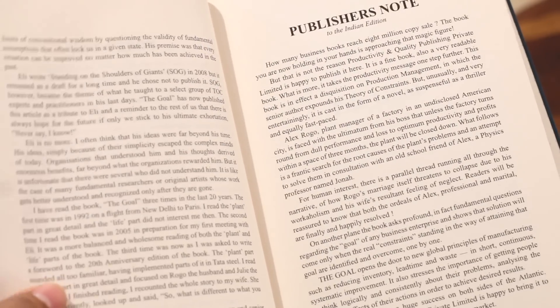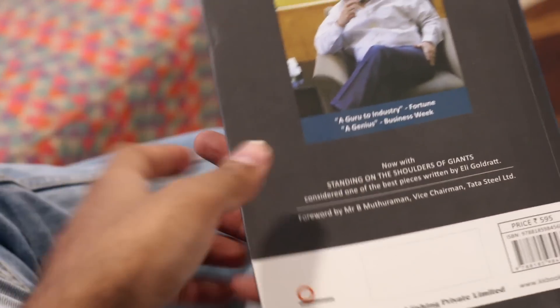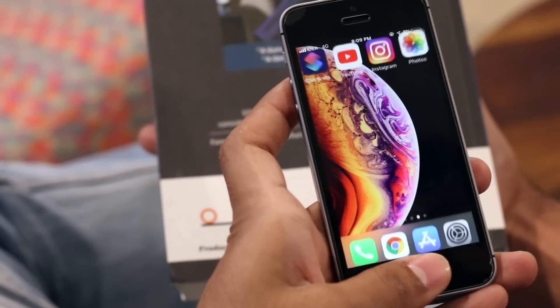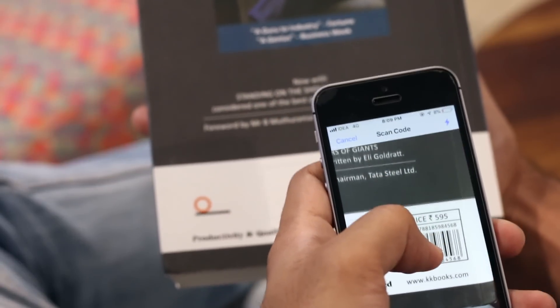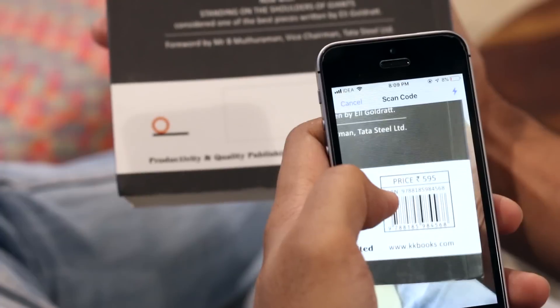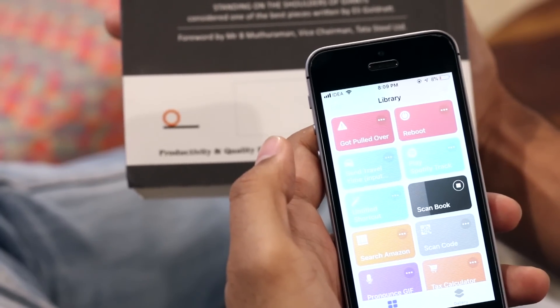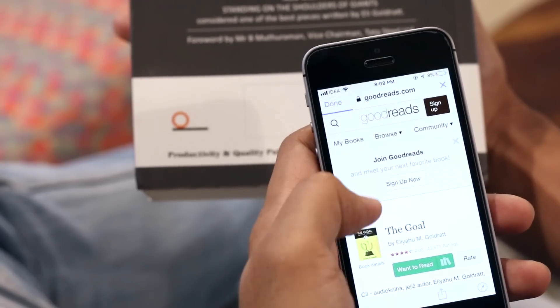Now while I'm mostly an Audible guy, I do grab a hard copy every once in a while, and before I do that I have the habit of looking at its Goodreads rating. Here's how this shortcut will help: it scans the barcode of a book and extracts the UPC, which it then searches on the Goodreads website. It's a great feature, but in our hands-on experience it doesn't work quite well, so you might expect a delay.